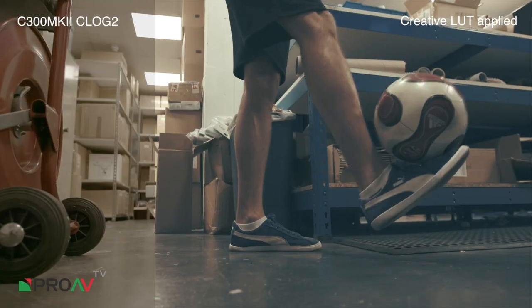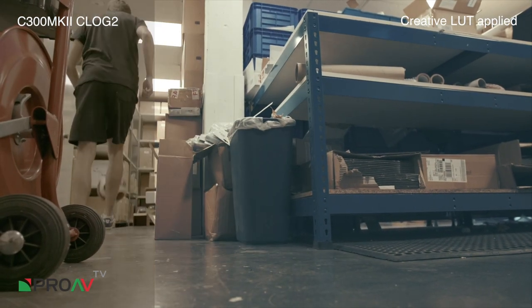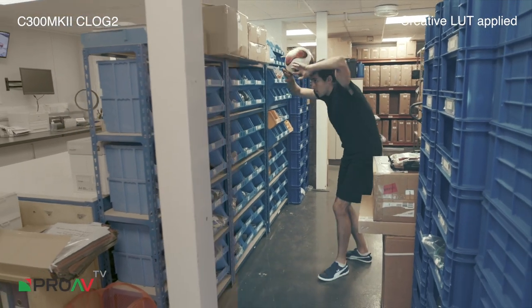Phil takes the header. He wasn't expecting it but it was very well dealt with. Excellent, excellent there. Steve works his way through the warehouse area — straight onto the shoulders, onto the head.